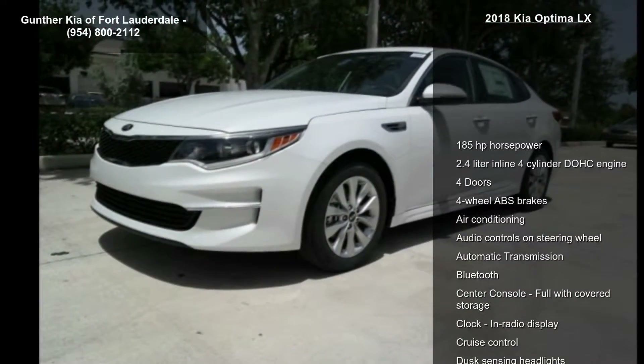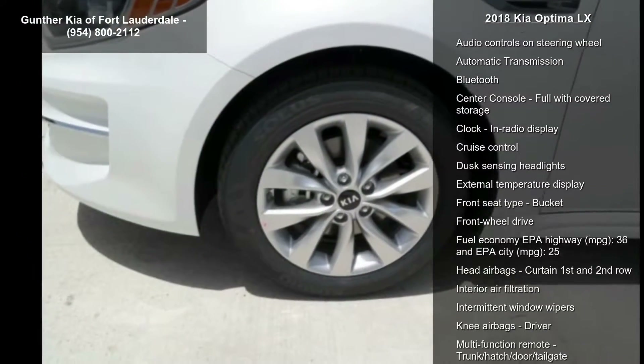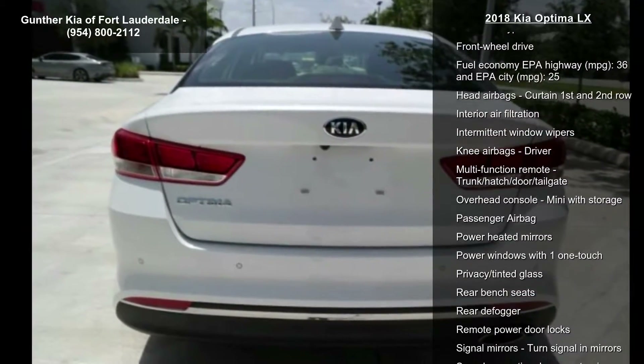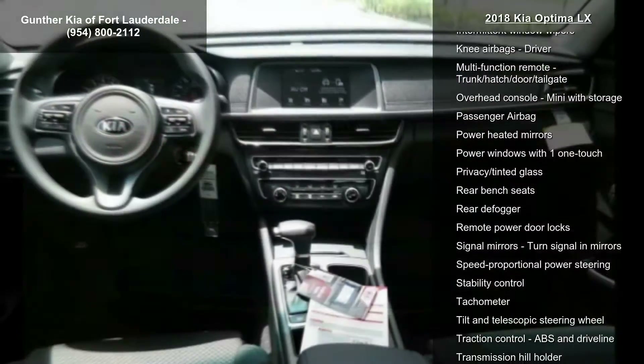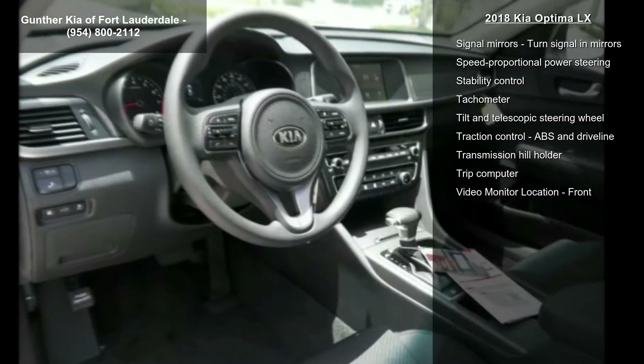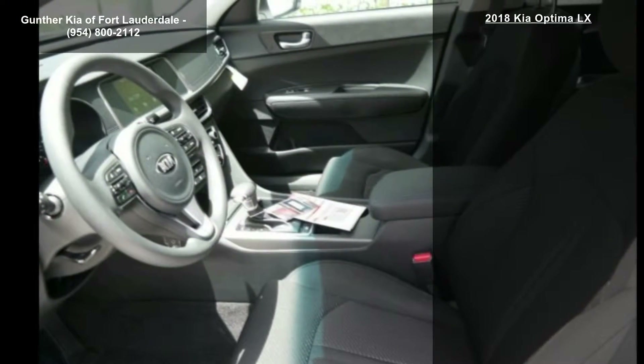This vehicle's top features include 185 horsepower, 2.4-liter in-line four-cylinder DOHC engine, four doors, four-wheel ABS brakes, air conditioning, audio controls on steering wheel, automatic transmission, Bluetooth and center console, full-width covered storage.